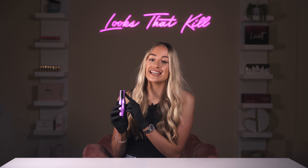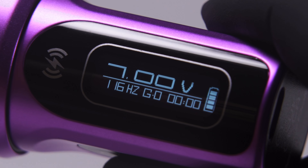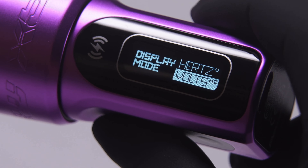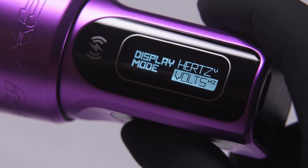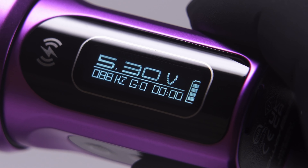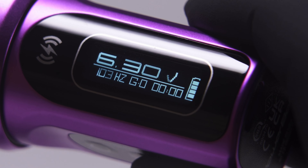The display means you can easily navigate menu options, adjust e-give, check your battery life and change your display to suit your needs. You can choose between volts or hertz to suit exactly how you want to work. You can also adjust in 1 or 0.5 increments via the easy to use controls, meaning your experience is completely personalised.